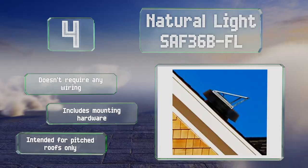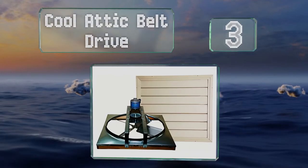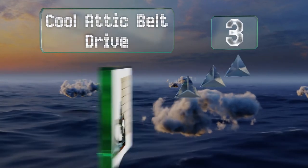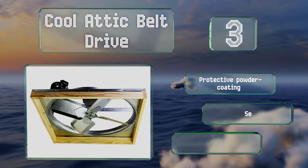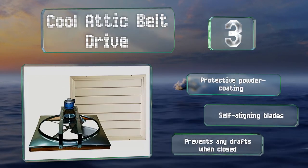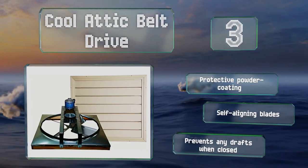Nearing the top of our list at number 3, the Cool Attic Belt Drive is perfect for large spaces. It comes in two sizes, includes a wall switch with two speed options, and features a specially engineered tube-style bracing that helps dampen vibrations so it operates quietly. It boasts a protective powder coating and self-aligning blades, and it prevents any drafts when it's closed.